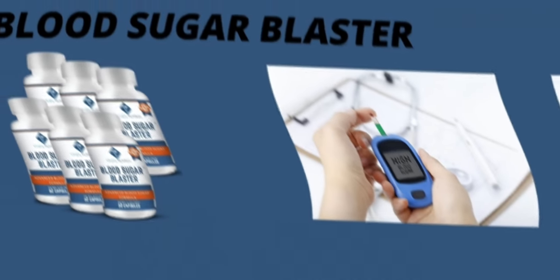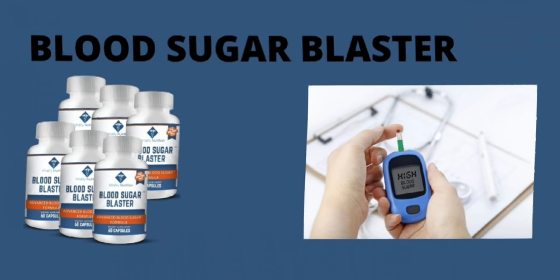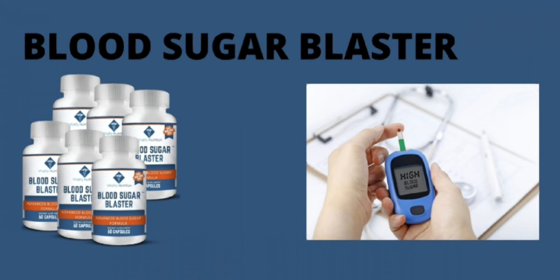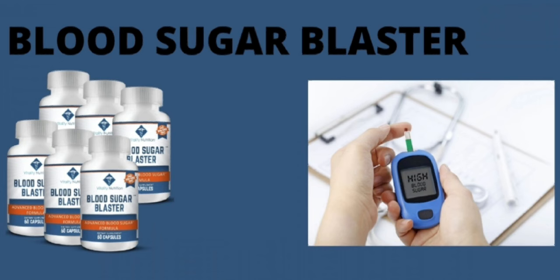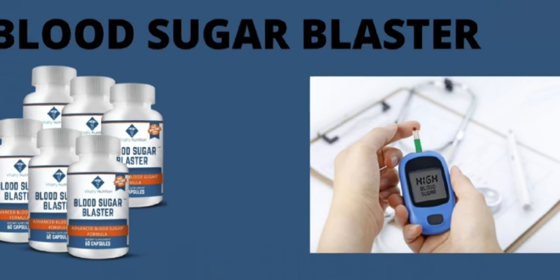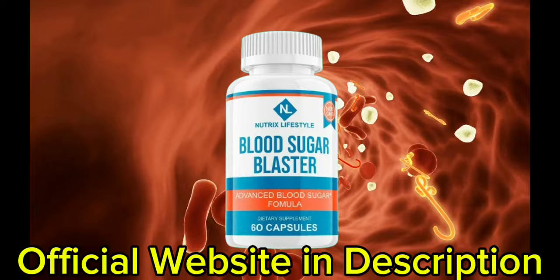My name is Daniel and today I'll tell you everything you need to know about Blood Sugar Blaster before actually buying the product. I also have two really important alerts, so pay close attention. The first thing you need to know is to be careful with the website you're going to buy Blood Sugar Blaster from, because it is only sold on the official website. I left the link to the official website down below in the description of this video.